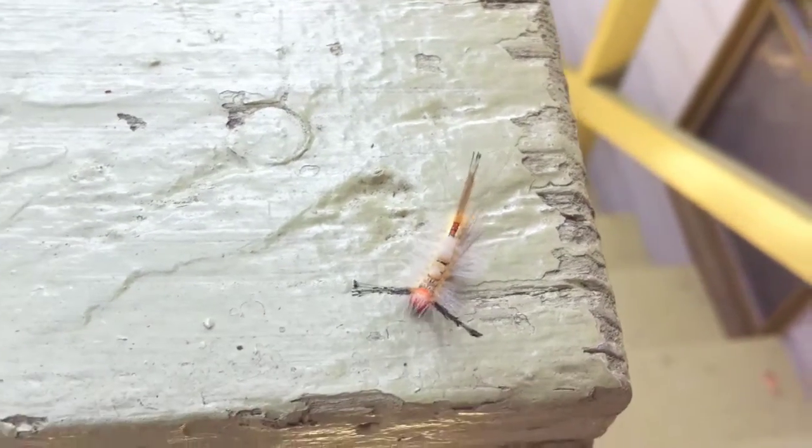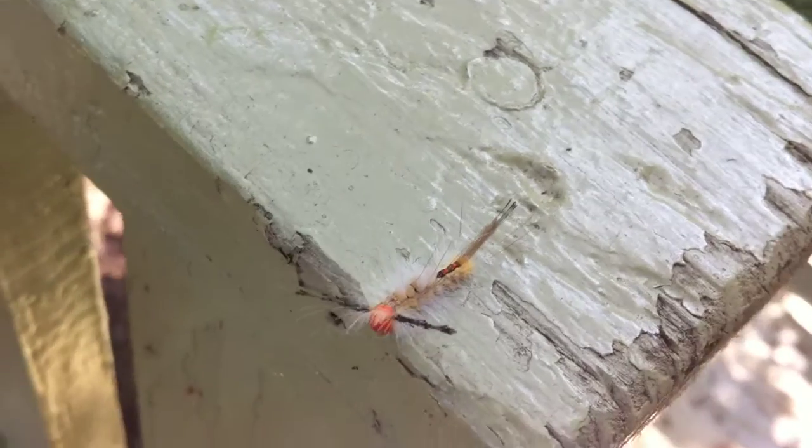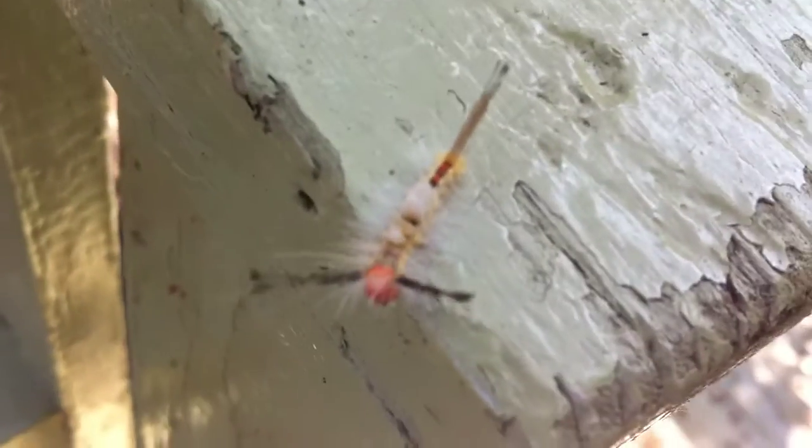It's got some hair on it. This thing is really tiny — they look much bigger in pictures. This is the first one I've ever seen in real life. It's really, really cool.